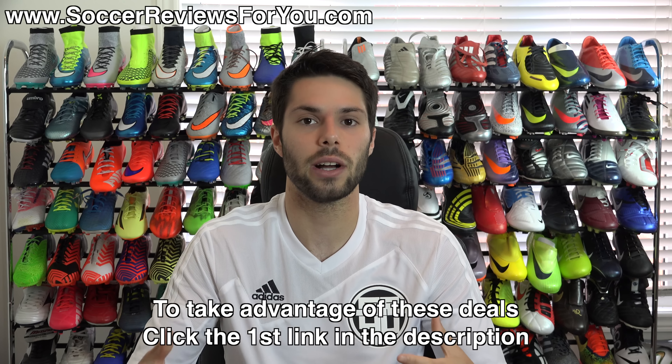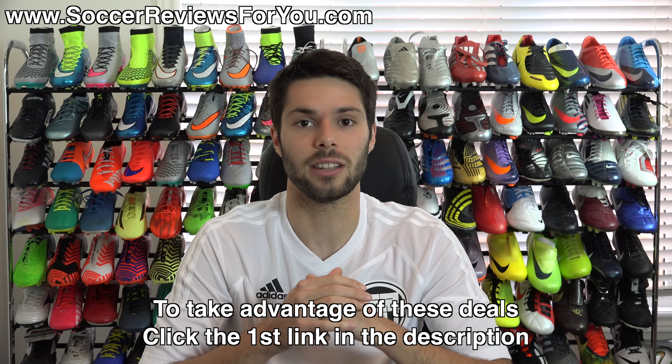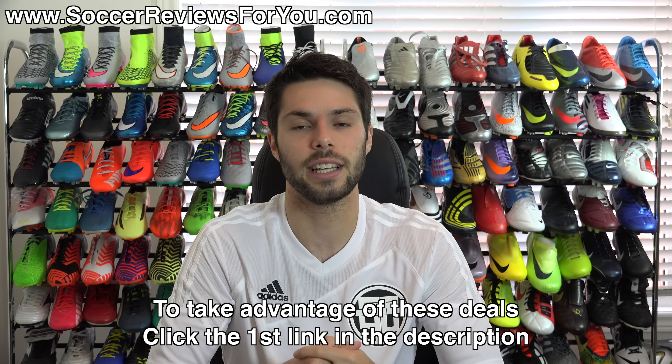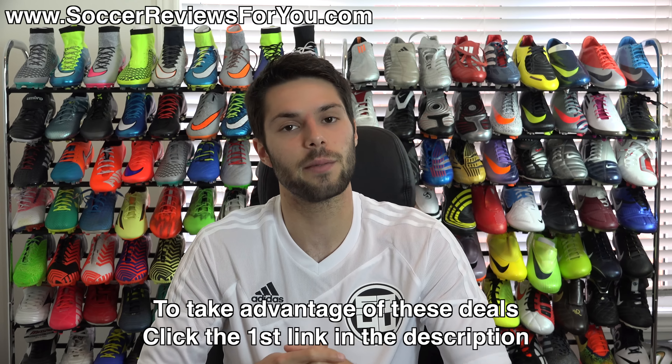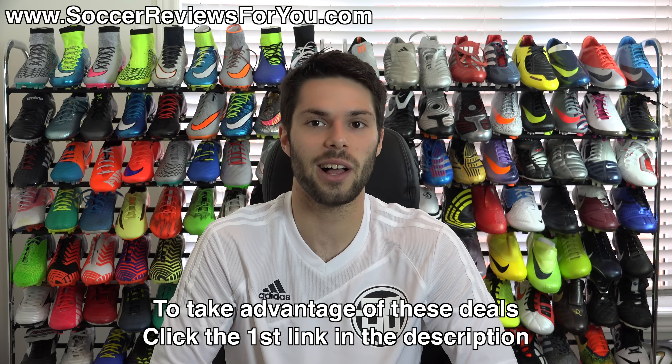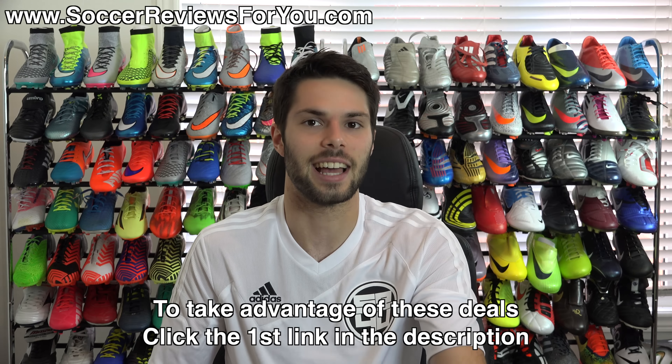With that being said, guys, thank you so much for watching. I'm going to try and do these deals of the week videos as often as I possibly can. If you have any questions, leave them down below in the comment section. If you enjoy the series, be sure to support it with a like, and subscribe if you haven't already for daily videos on all the latest and greatest soccer gear. You can find all my social media information down below in the description as well. Hope you enjoyed today's video, and as always, thanks for watching.